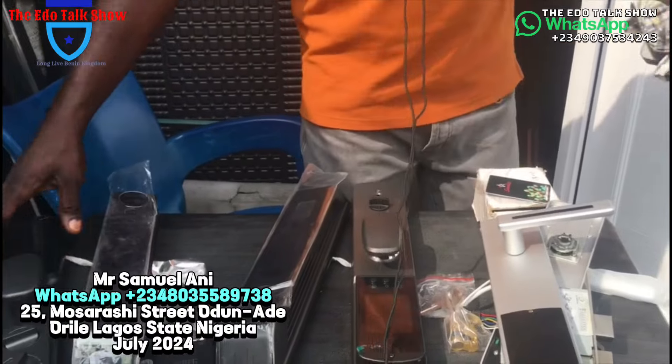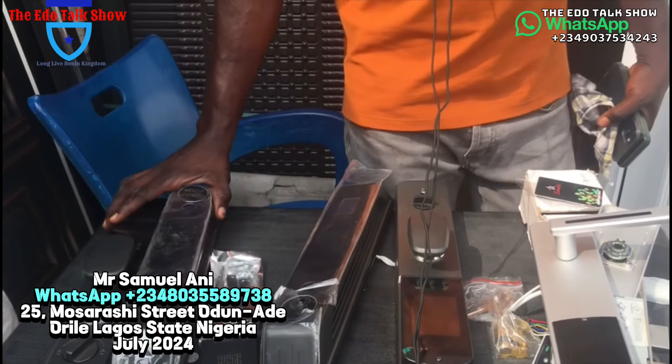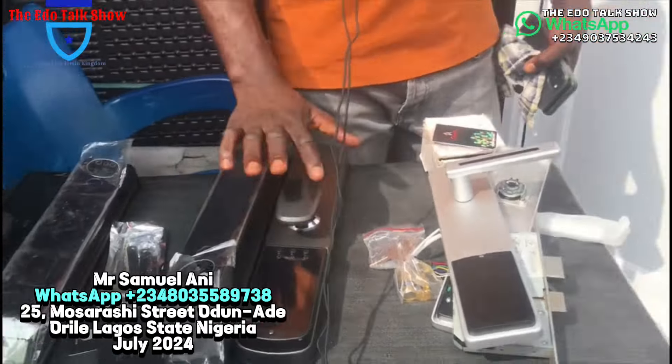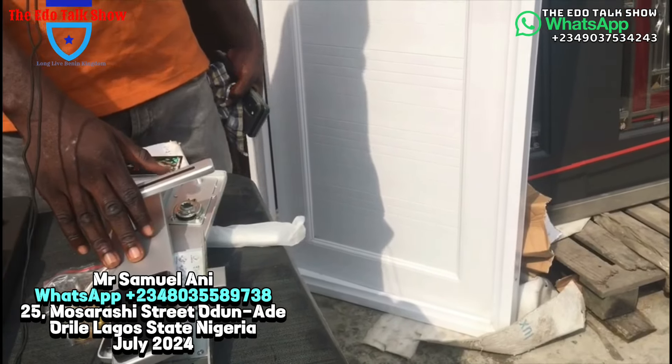So how much do they go for? This smart lock is going for two hundred and twenty thousand. And this hotel card lock is going for fifty thousand.